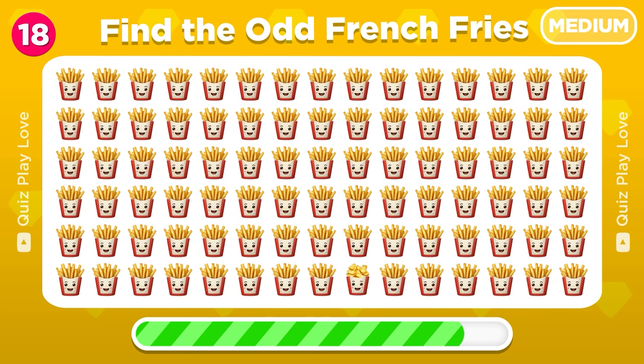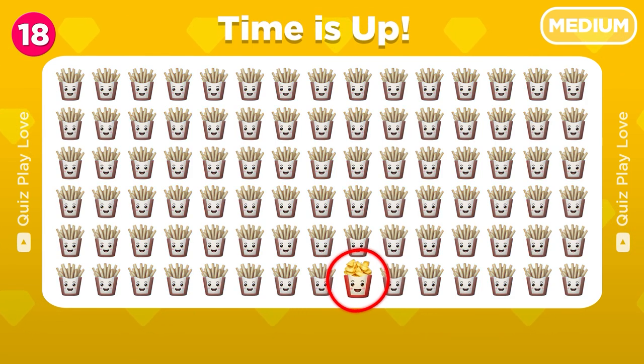Time to find the odd french fries emoji. Awesome! There it is!